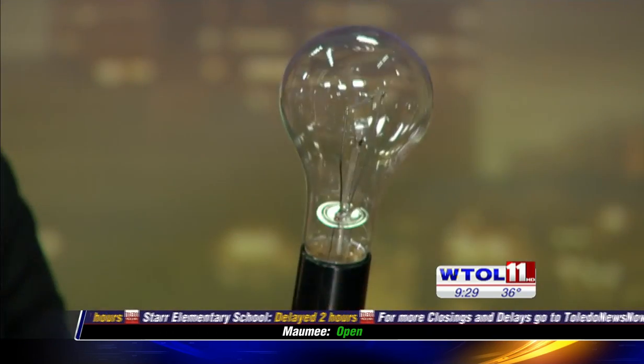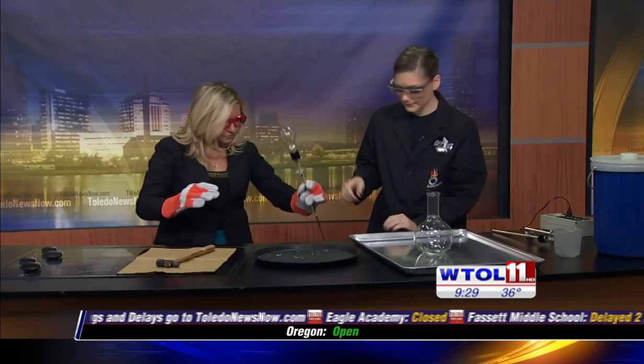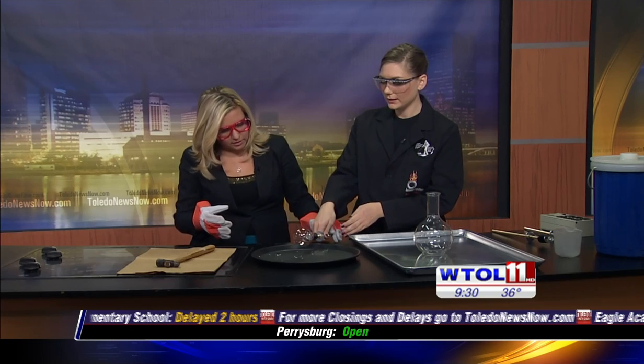Inside this bulb there are gases like argon, xenon, and krypton. What we're going to do is actually break off this casing — let me unplug this for you. We can set that on our tray, and you can get your paper bag and your hammer over there.